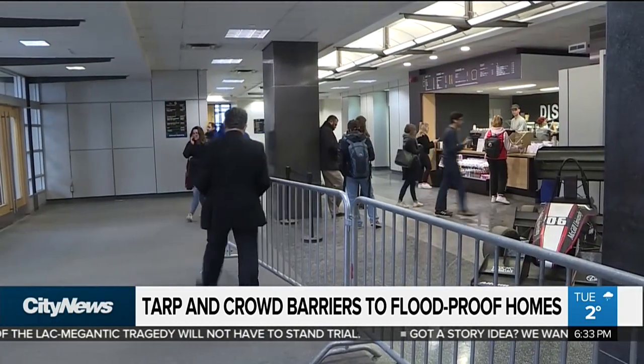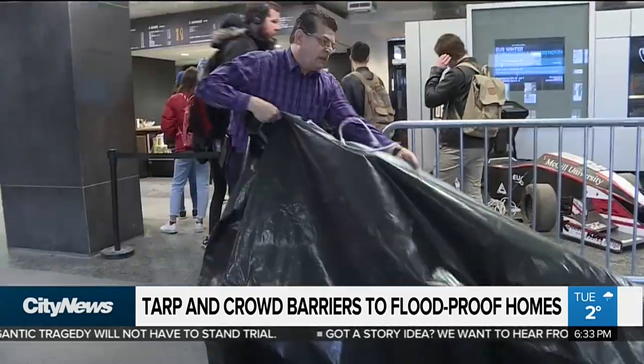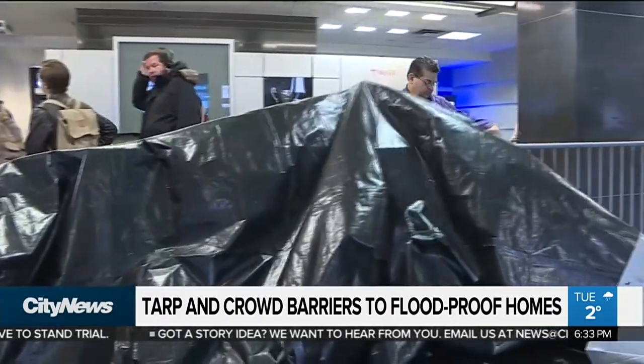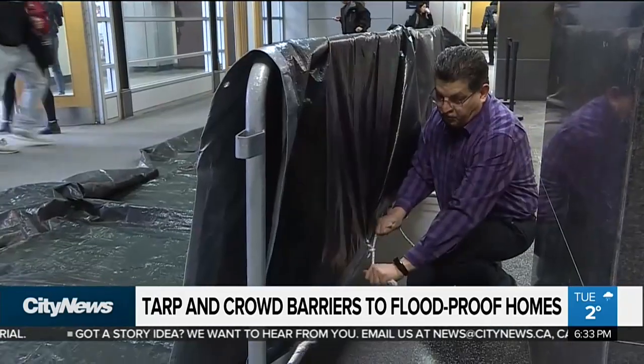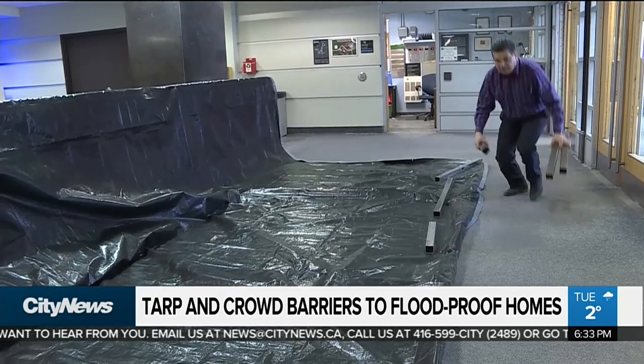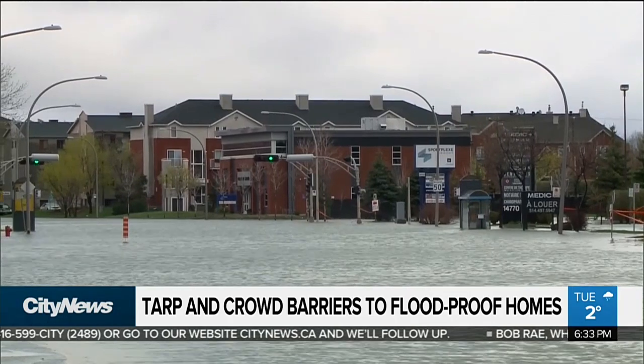The barriers can be connected together and placed on either side of a street. A PVC tarp is placed above them and fastened. Metal, rocks, or rubber can be placed to hold the tarp down on the ground. The water will accumulate between both sides like a swimming pool. The weight will be enough to fix it on the ground — there's no movement. It's exactly the same thing as when we have a small swimming pool.